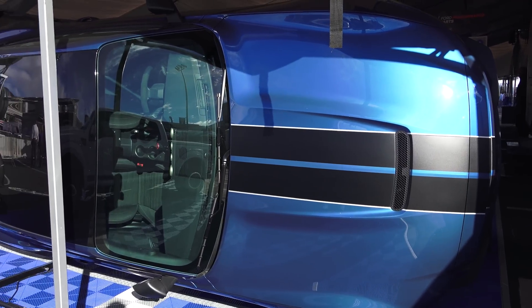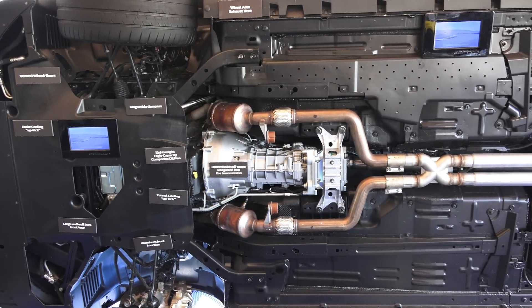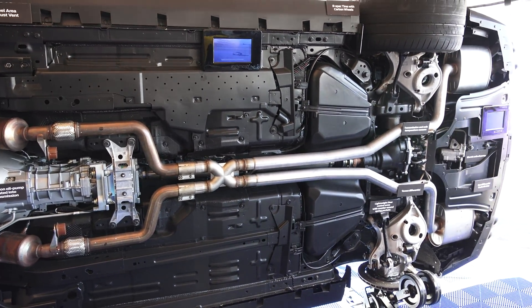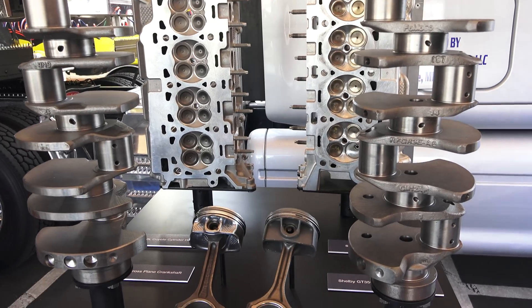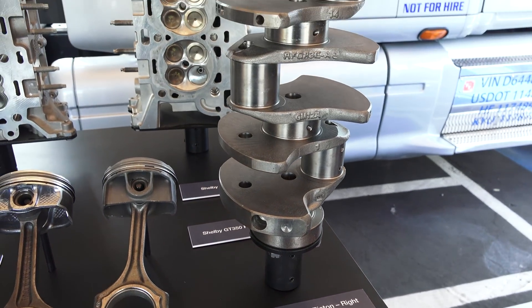The Shelby GT350 brings the Mustang to a whole new level. At 526 horsepower, it's the most powerful naturally aspirated road-going engine in Ford history. Not only that, thanks to the new flat plane crankshaft, it's also the highest revving production V8 engine in Ford history as well.